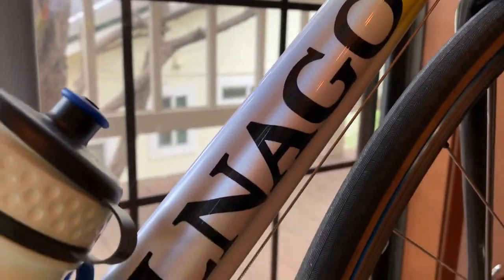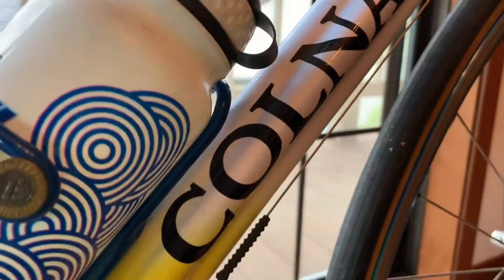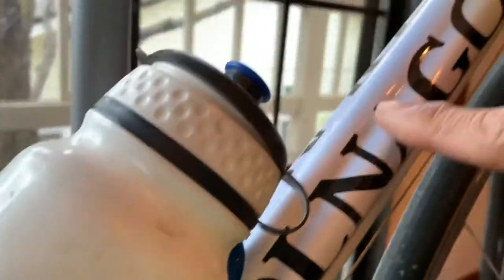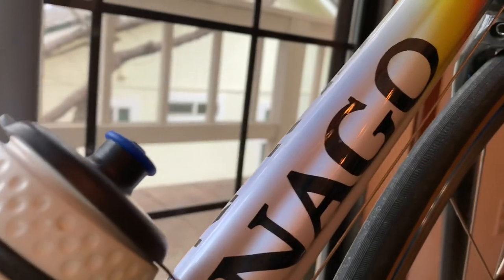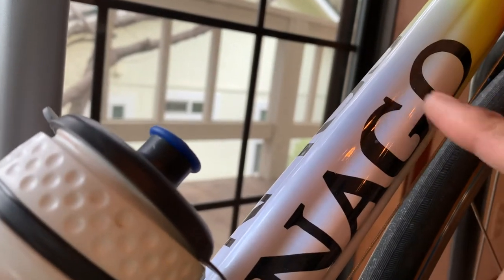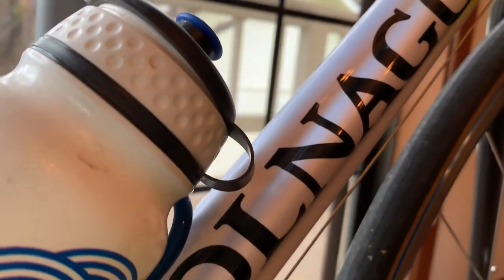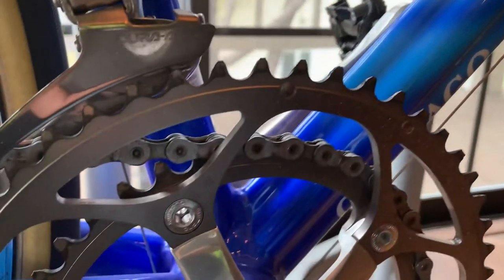One of the first things we did is we changed the tires because he had 19 centimeter tires on it - pretty skinny. And this is called the star-shaped tubing. It's not round; it's got these indentations. The crimping is a Comago thing with their models. My Comago has it too.